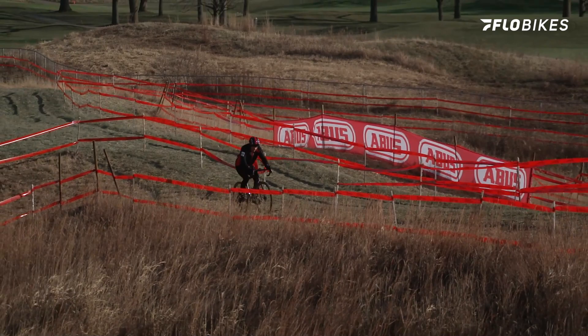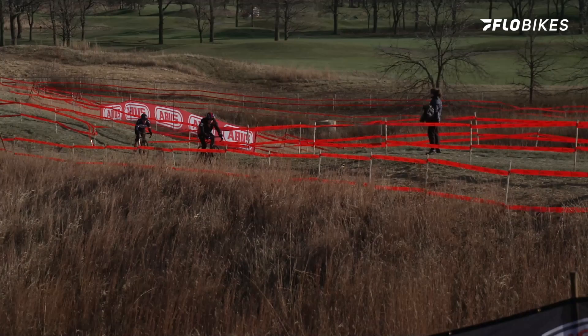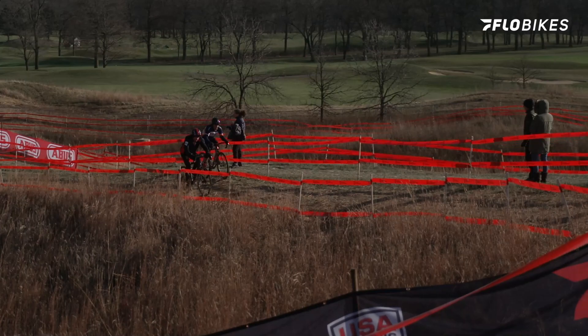Secondly, we get into everybody's favorite if you're not on a single speed: the dreaded climb, the hill. If you have gears, it's probably quite rideable. However, as a single speeder, I've opted to get off my bike and run it — so that's an option too, especially if the ground does turn a little slushy or muddy.